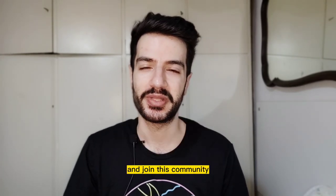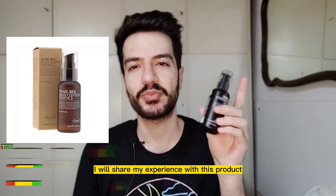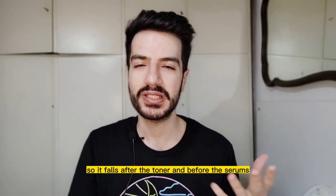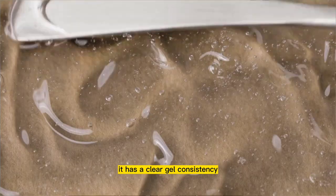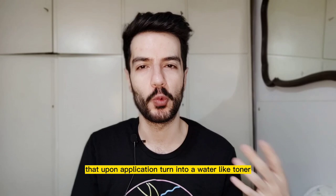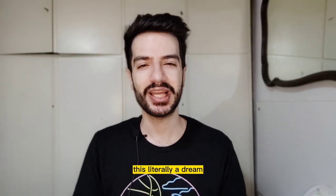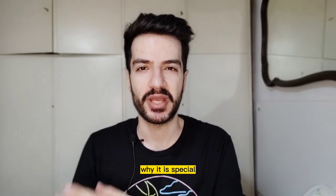In this video I will share my experience with this product: the Benton Snail Bee High Content Essence. It is an essence, so it falls after the toner and before the serums. It has a clear gel consistency that upon application turns into a water-like toner, absorbs super fast, with no stickiness or tackiness at all. It is literally a dream to use.